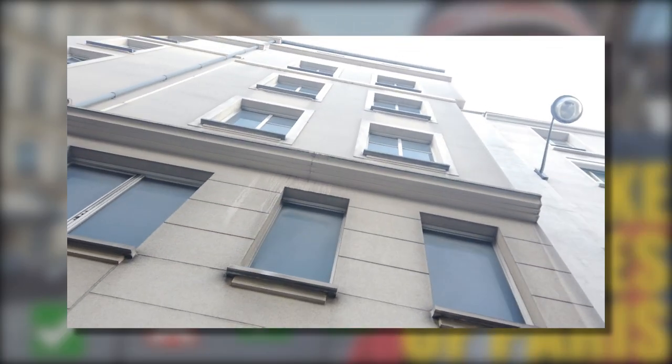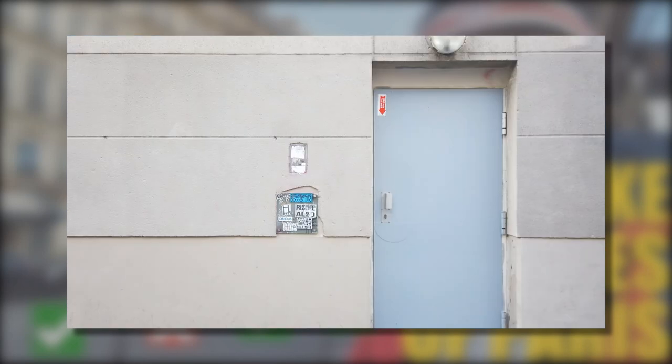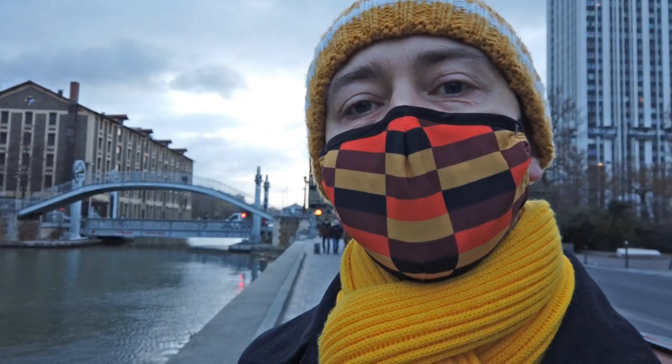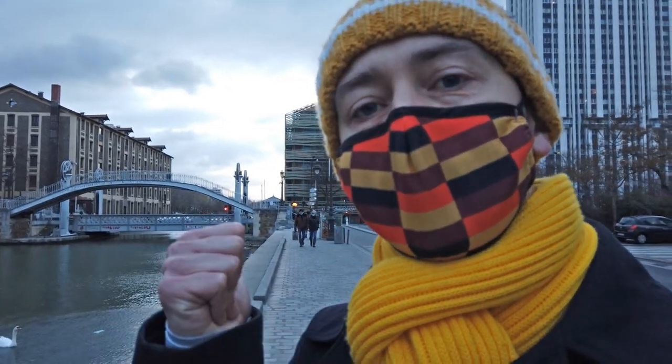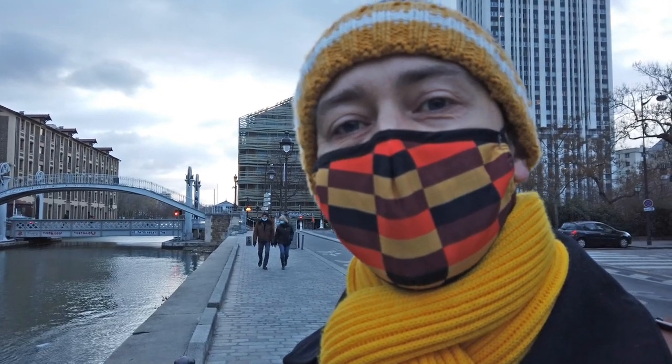Towards the end of that video I said: 'There are in fact at least another five fake facades in Paris that we know about, so there's more to explore, but for today we'll end our tour here.' And at the time I was genuinely planning to just leave it there, because how many people really are interested in fake Parisian building facades? And then this happened and here we are. So today we're going to try and find the ones that we didn't see last time — and we already went past one of them in this intro. So let's go and find five more fake Parisian building facades.